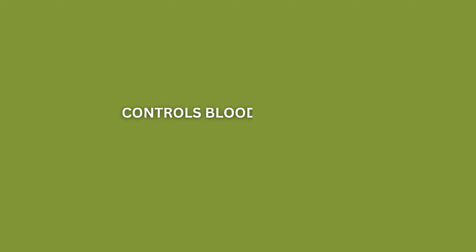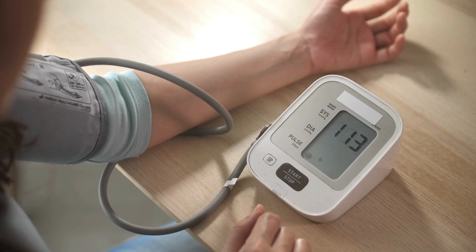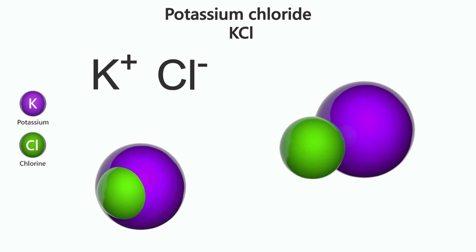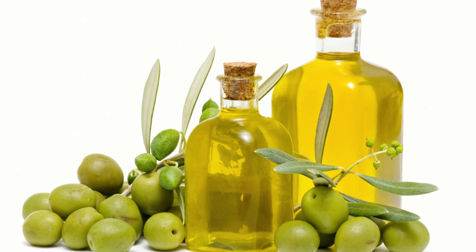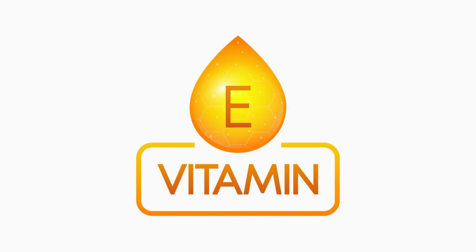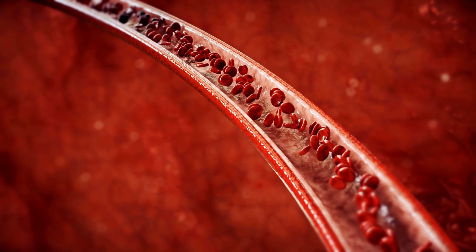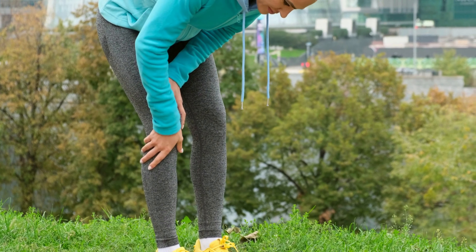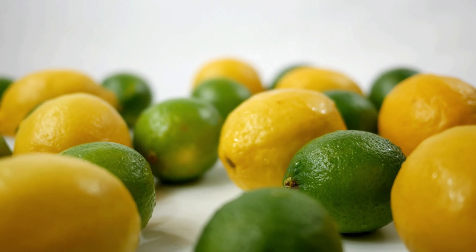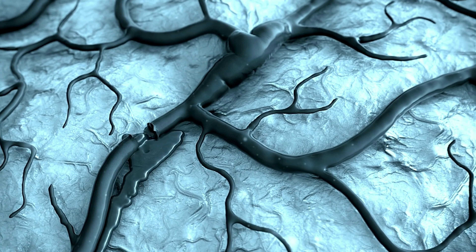Number 4: Controls Blood Pressure. Consuming the lemon and olive oil mixture can help to lower blood pressure. Lemon has potassium, which helps to control the heart rate and blood pressure. Olive oil contains vitamin E, which is a natural anti-aging compound that improves the health of arteries and neutralizes free radicals in the body, helping to reduce inflammation. Also, lemon helps in unclogging your arteries, which leads to less chance of heart attacks and strokes.